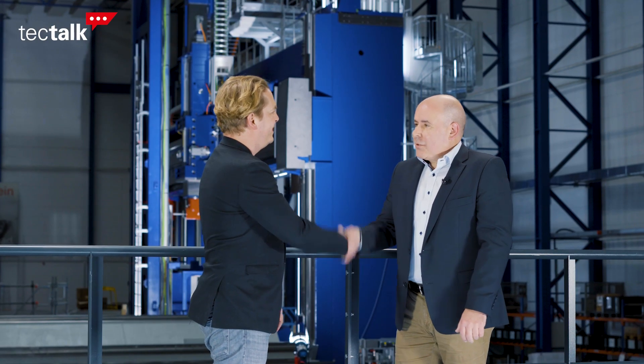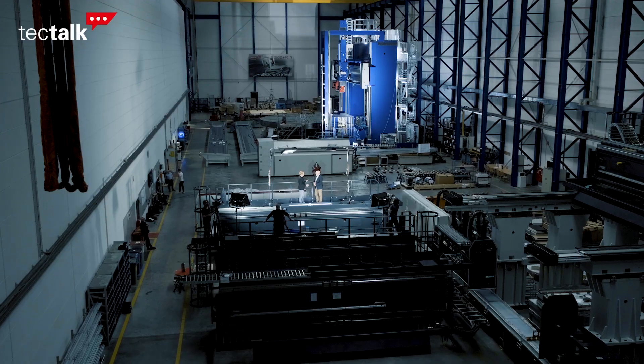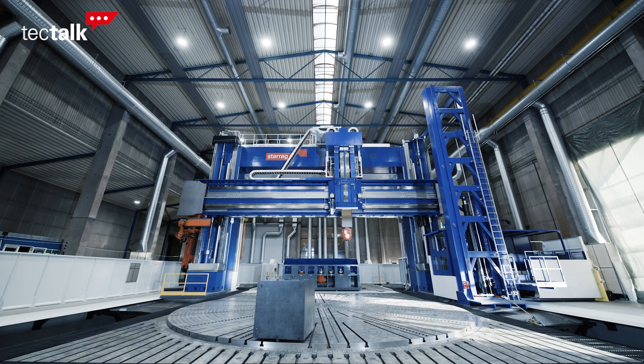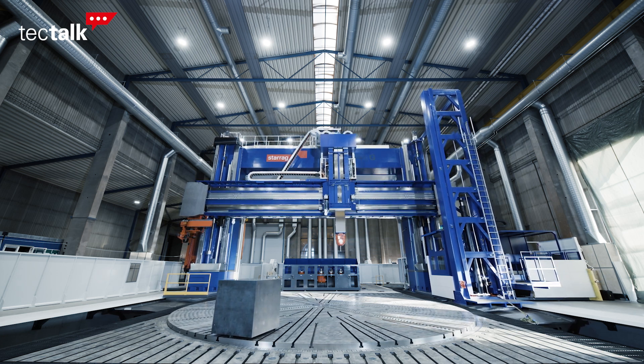Hubert, nice to see you. We are standing in front of a large multifunctional portal machining center in gantry design. The portal can be moved in X direction. The machine is equipped to do turning, drilling and milling operations on large components.